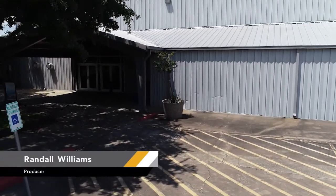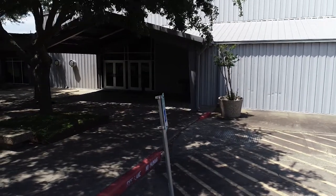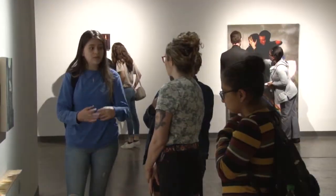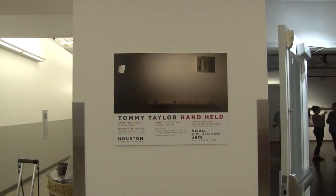HCC continues to expose its art students to the work of professional artists in a variety of media. The latest such exhibition at the Stafford campus is Tommy Taylor and his show Handheld.